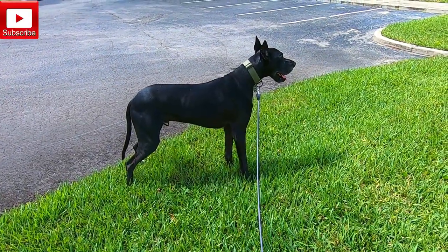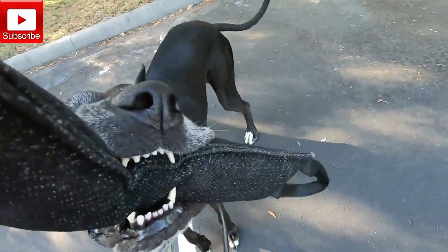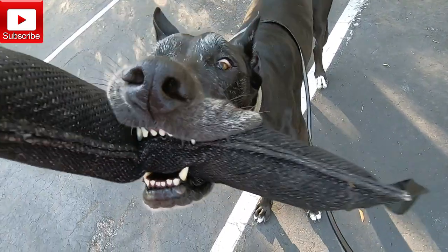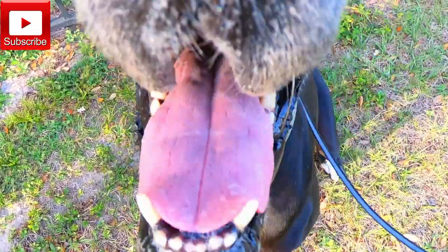Some of the tools that I like to use when we're out here is my long line — I have a 20-foot training lead. I'll also use his tug toy as a reward, some treats, and of course a ball to play fetch with.